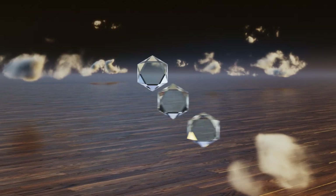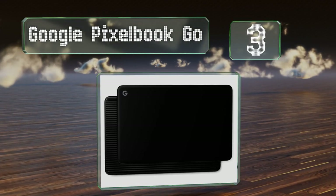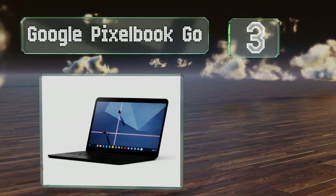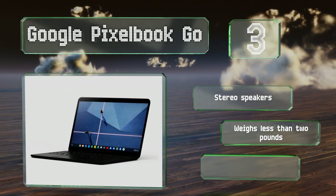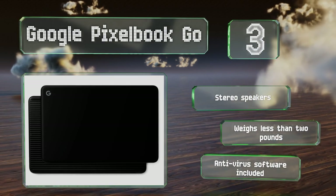Nearing the top of our list at number three, the Google Pixelbook Go is powered by an eighth-generation Intel M3 processor. It boasts a 12-hour battery life and comes equipped with a 1080p webcam and voice assistant. Given its price point and capabilities, it's best suited for teens entering high school.